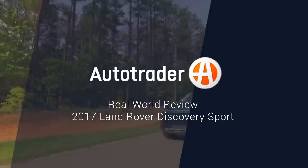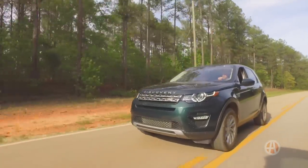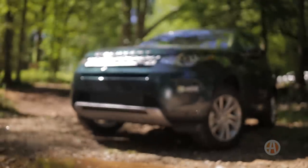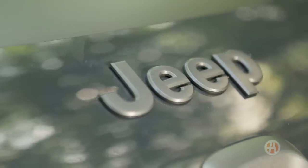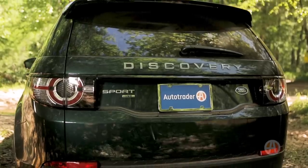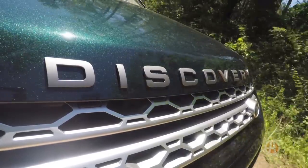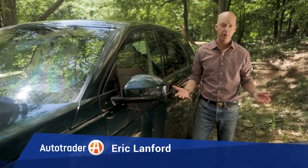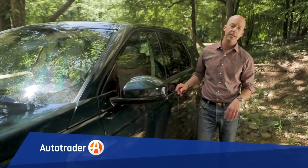Finding a compact crossover that's packed with luxury features, advanced safety tech, and has serious off-road capability is no easy task. Really your options are limited to Jeep, GMC, and Land Rover, which is why we're excited to take a closer look at the 2017 Land Rover Discovery Sport. We're checking out the HSC, a mid-range model that's well equipped and ready for the trail.